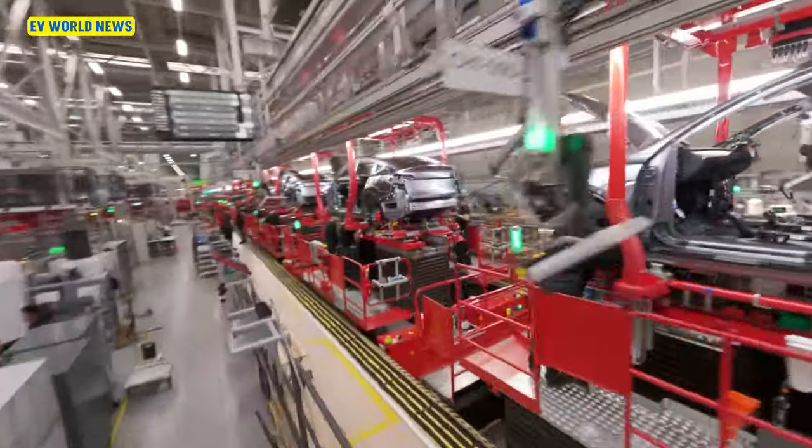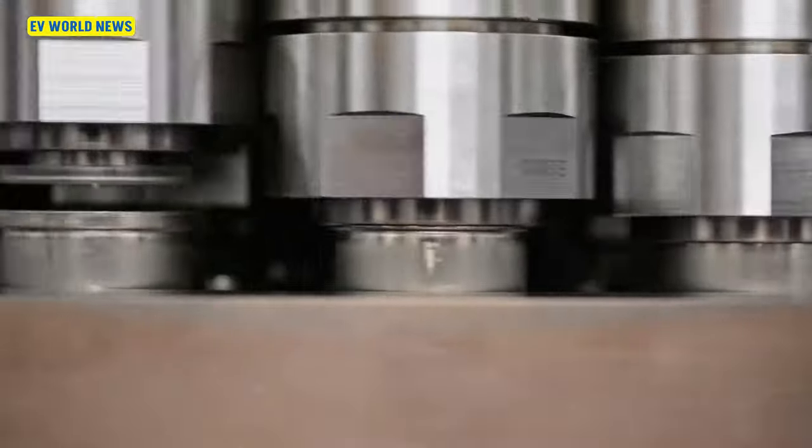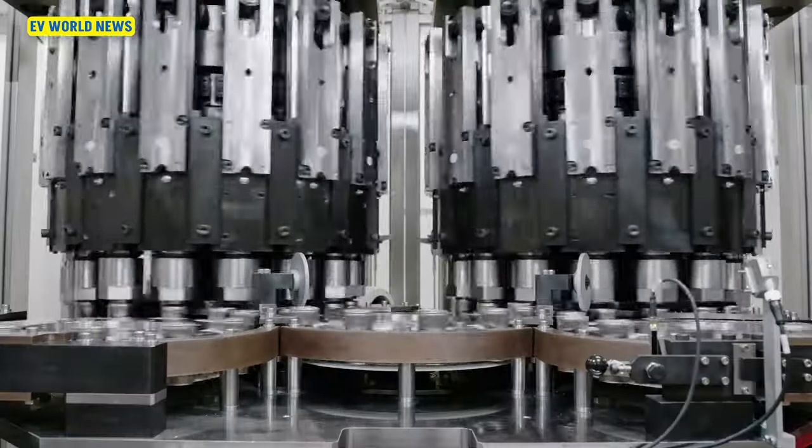On the Model Y, for example, you have to get the long range, because the standard range has a different battery with Chinese components. Tesla is the most vertically integrated of all car manufacturers — they make their own batteries in Nevada — but it's not enough to support all the cars they manufacture. We see that in my industry a lot with Build America, Buy America policies coming through.